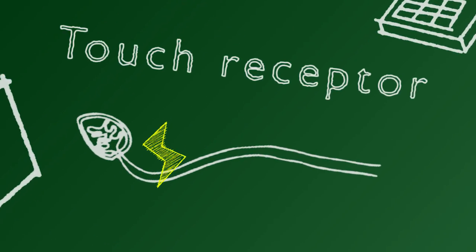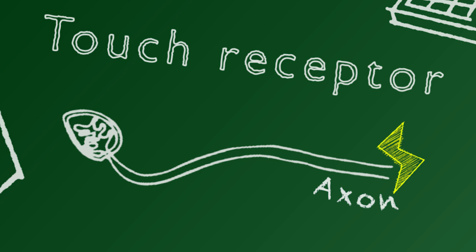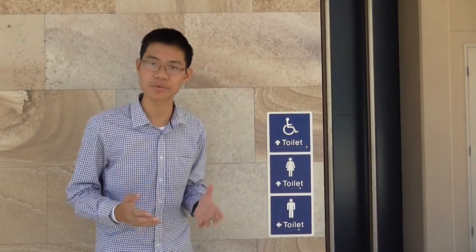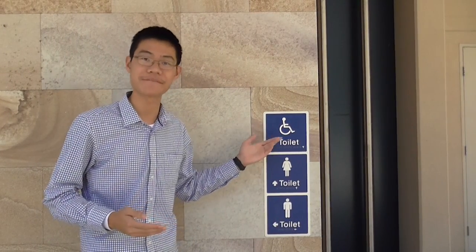This information is relayed as electrical pulses, which race along the receptor's axon, a component that functions much like a biological wire. When I touch this braille sign, the touch receptors in my hand fire a huge number of electrical pulses, giving us information about how the stimulus feels.